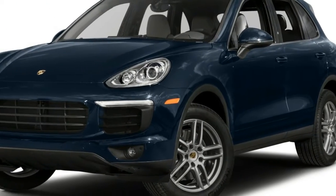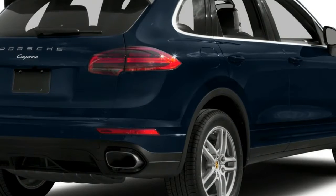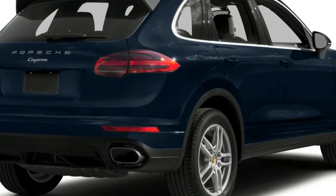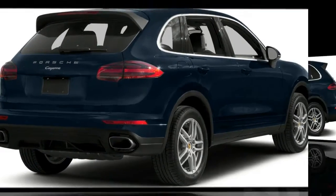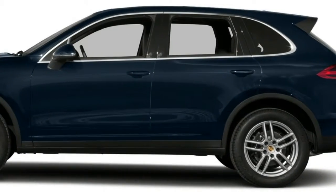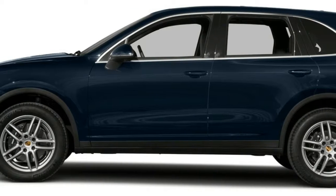Now is a particularly fitting time to evaluate the latest iteration of the venerable Porsche 911 Turbo. Our scrutiny comes at a moment when standard-issue Boxsters, Caymans, and Carreras have finally adopted turbocharged platforms.